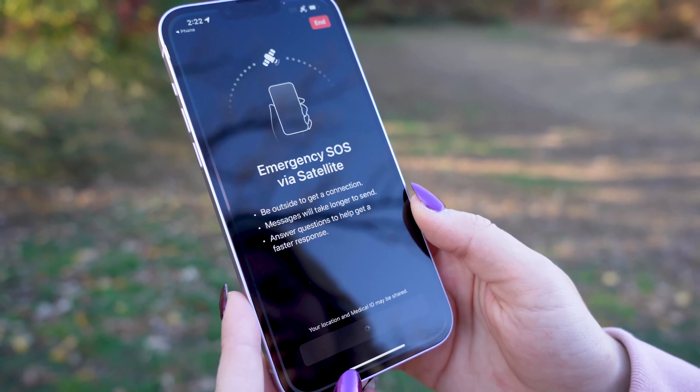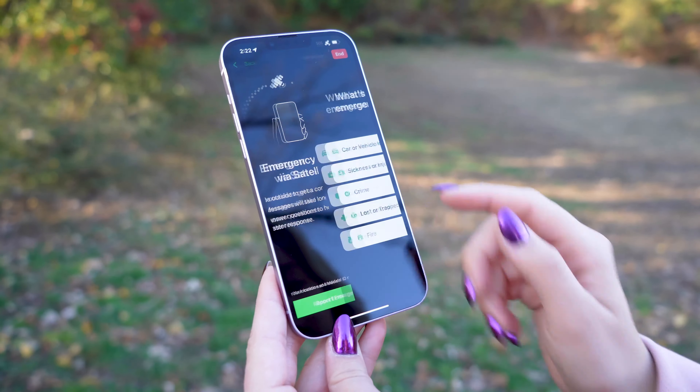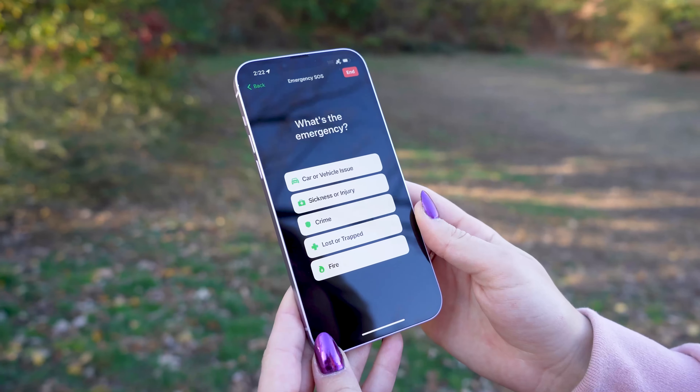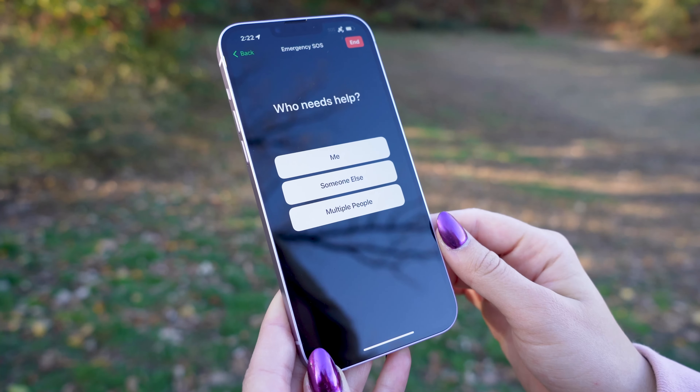As you can see, I tried calling 911. However, the call did not go through. So now I'm just going to have to answer some basic questions and on-screen directions that will allow me to connect to a nearby satellite.